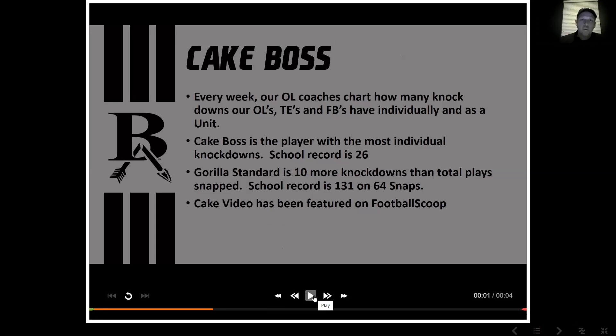They do a weekly cake box. Every day when we go in after the game and grade the film, we have a column titled 'Cakes' in our huddle. Basically what they're charting is every knockdown our offensive line, tight ends, and fullbacks have individually and as a unit. We have a school record for individual knockdowns and also a school record for total knockdowns in a game. Every Saturday our offensive linemen, fullbacks, and tight ends come in, and what they want to know is whoever wins that category — they're the cake boss. We have an overall cake boss at the end of the year. Football Scoop made a video with loud heavy metal music. It was a good way for us to really encourage being a physical football team. That's cake boss.